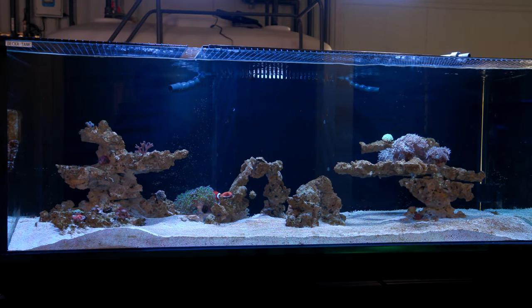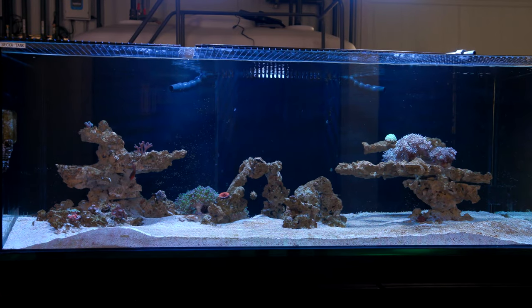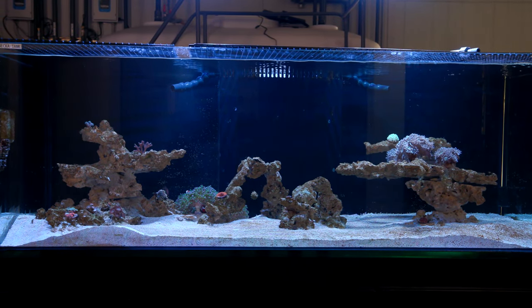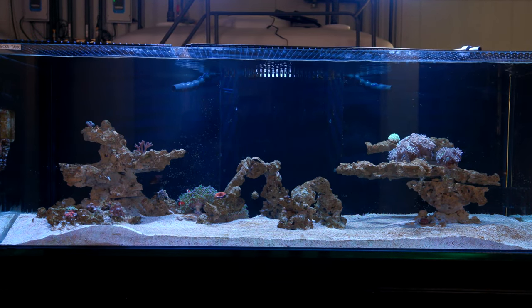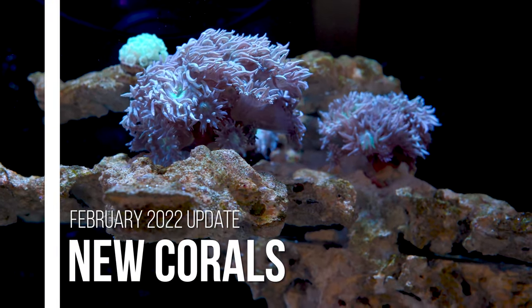What's up guys, welcome back to Tidal Gardens. There have been a lot of new changes to my tank since I last talked to you guys — new corals, new fish, the whole nine yards. So without further ado, let's just go ahead and dive right into it. A lot more coral stuff happened than I originally expected for this video.